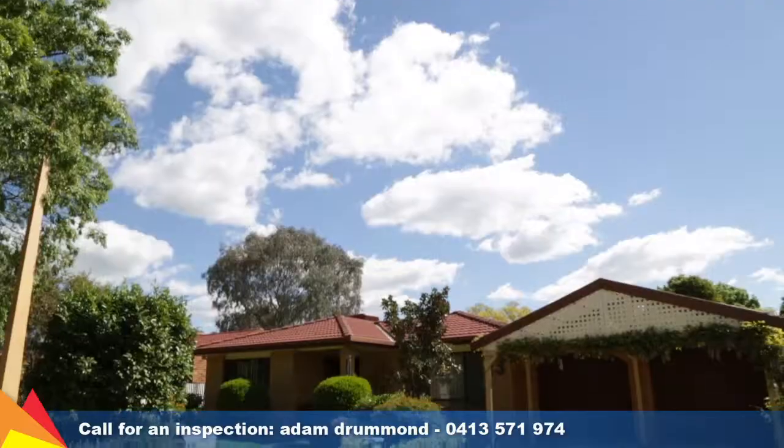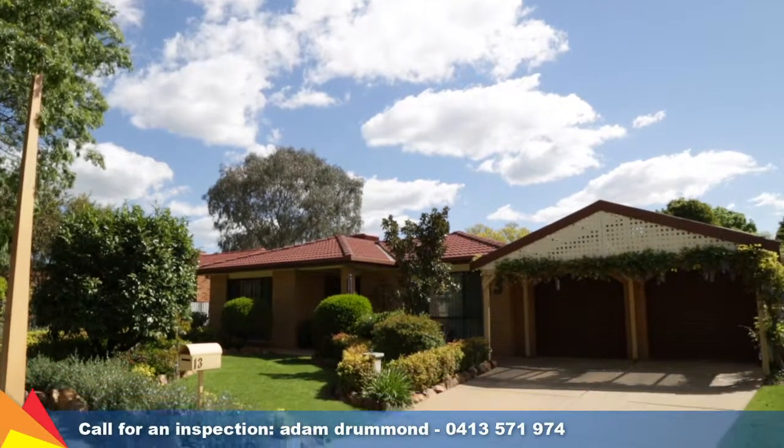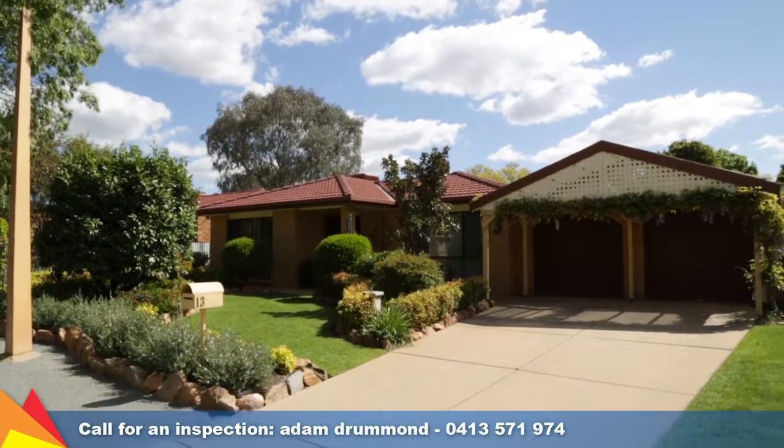Hi, I'm Adam Drummond from Fitzpatrick's Real Estate and it's my absolute pleasure to bring this property onto the marketplace. We're at 13 Jeeva Place in Glenfield Park, Wagga Wagga. Come inside and see what we've got on offer.